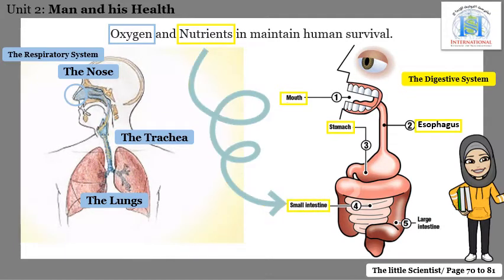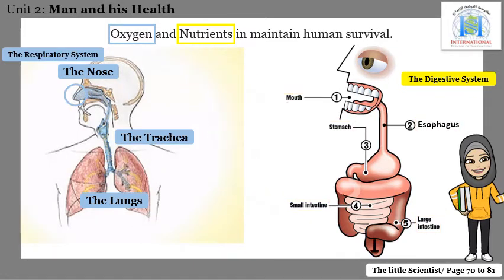Then food moves to the small intestine. The small intestine is the most important part of the digestive tract. In the small intestine, the food is fully turned into nutrients. Finally, in the large intestine, water is absorbed from the remaining food, and waste is pushed to the outside of your body.